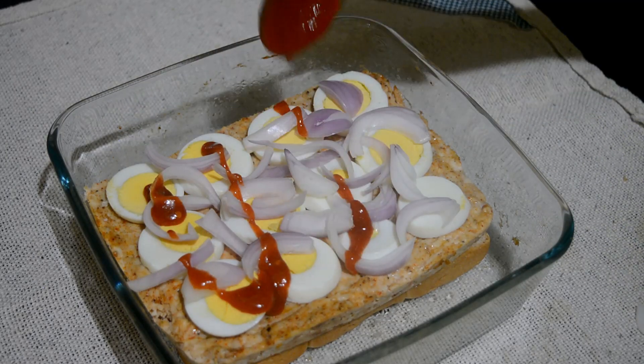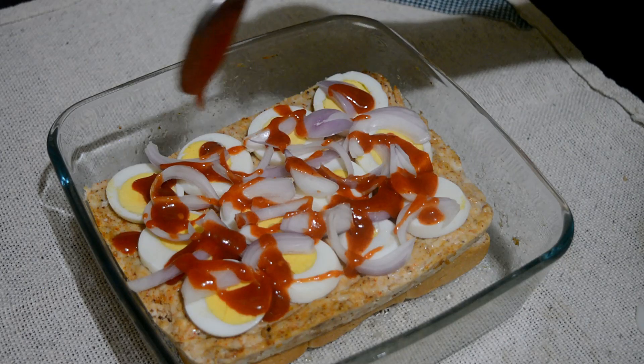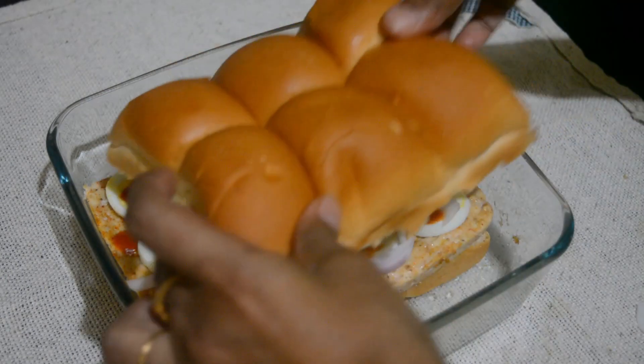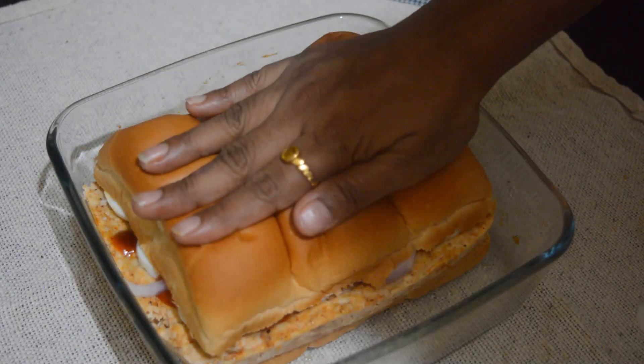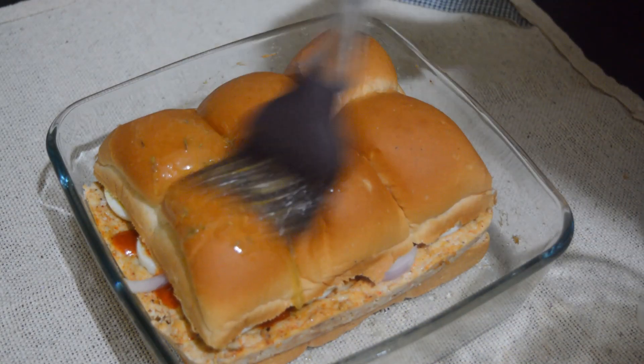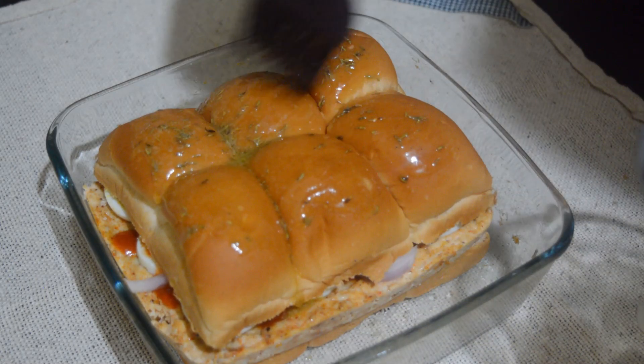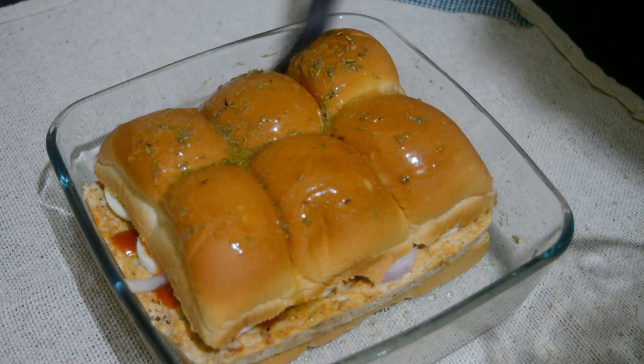I'm using sriracha sauce here — you can use whatever sauce you want for spiciness. Then some butter mixed with garlic and rosemary, and I'm going to bake this again for 15 minutes.